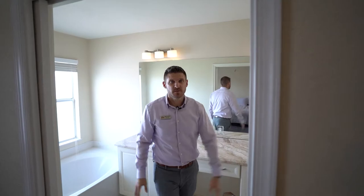It has a tub, has a shower — and I don't have to say more after that. And you look up, you have high ceilings.